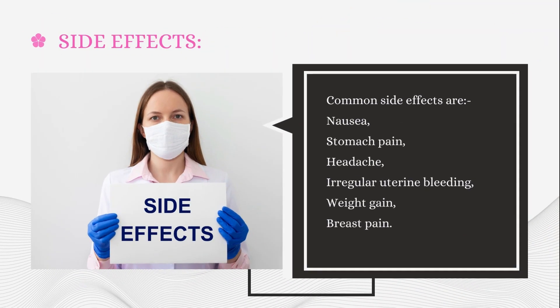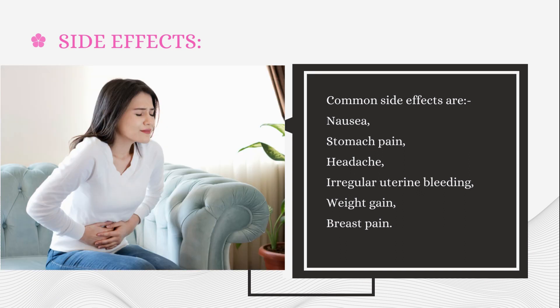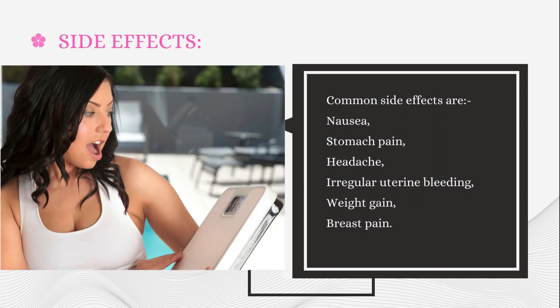Side effects: Common side effects are nausea, stomach pain, headache, irregular uterine bleeding, weight gain, and breast pain.